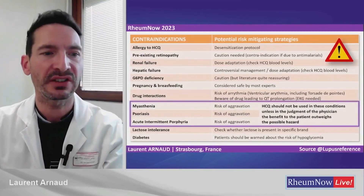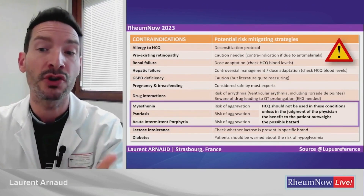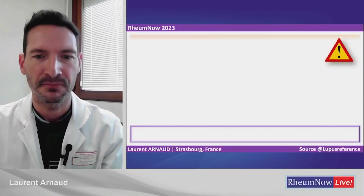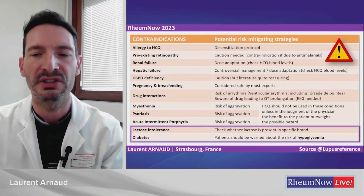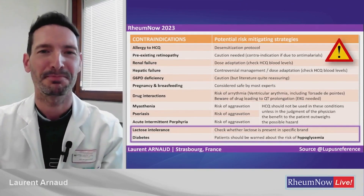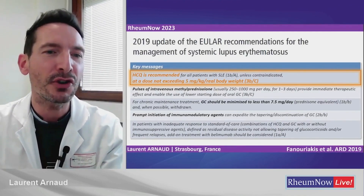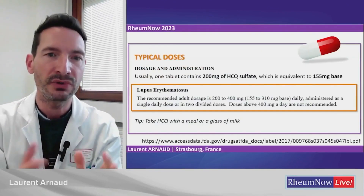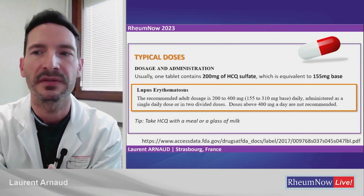Three diseases — myasthenia, psoriasis, and porphyria — carry a word of caution on the label. The FDA states that HCQ should not be used in these conditions unless, in the judgment of the physician, the benefit outweighs the possible risk. There are also dietary recommendations; be careful about diabetes, as some patients may experience hypoglycemia, especially in combination with drugs that lower blood glucose. Regarding dose, HCQ is recommended not exceeding 5 mg per kg of real body weight per the EULAR recommendations. Tablets are typically 200 mg HCQ sulfate (155 mg base HCQ), and the recommended dose is 200 to 400 mg per day in one or two divided doses — doses above 400 mg per day are not recommended.